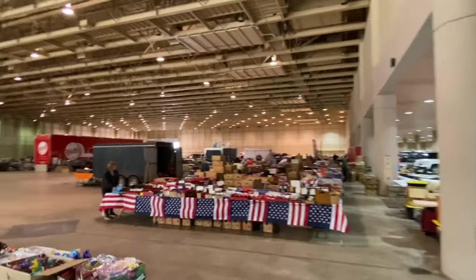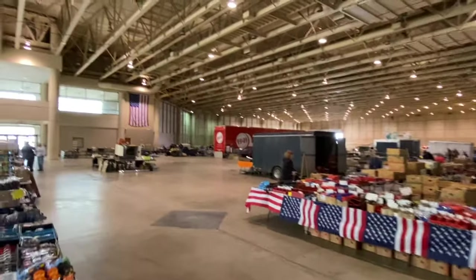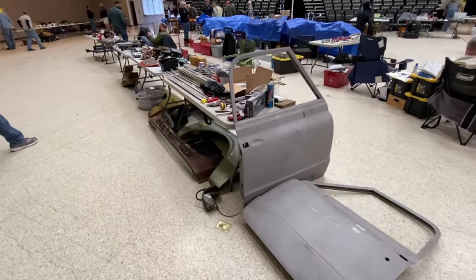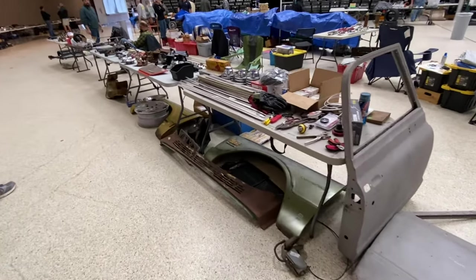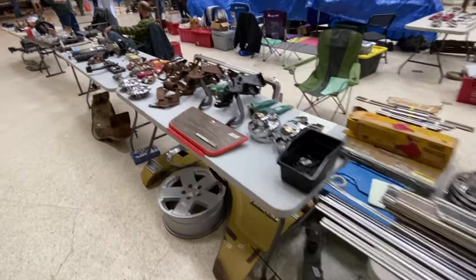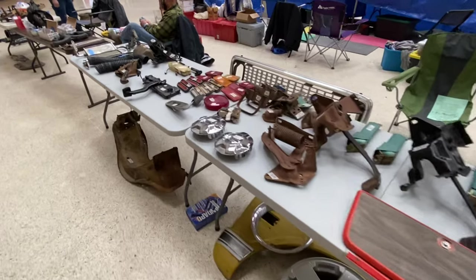Well, I'm heading down to day number one of the swap meet and I'm kind of excited. I hope I make tens of dollars — even $10 would be good. We'll see what happens. We're all set up for day number one.